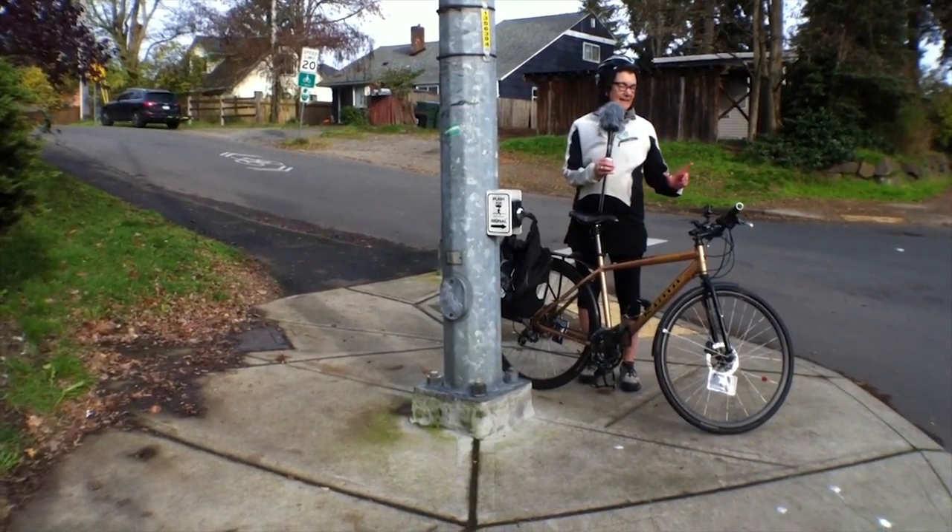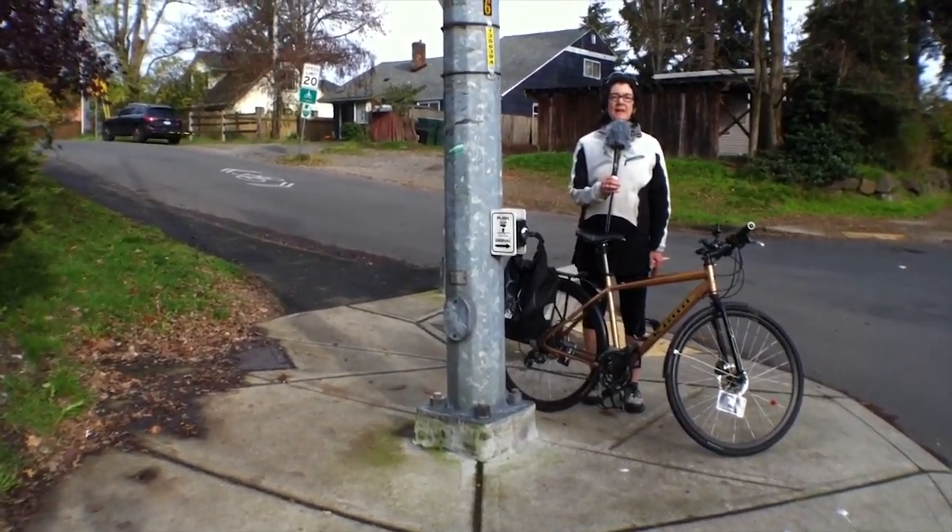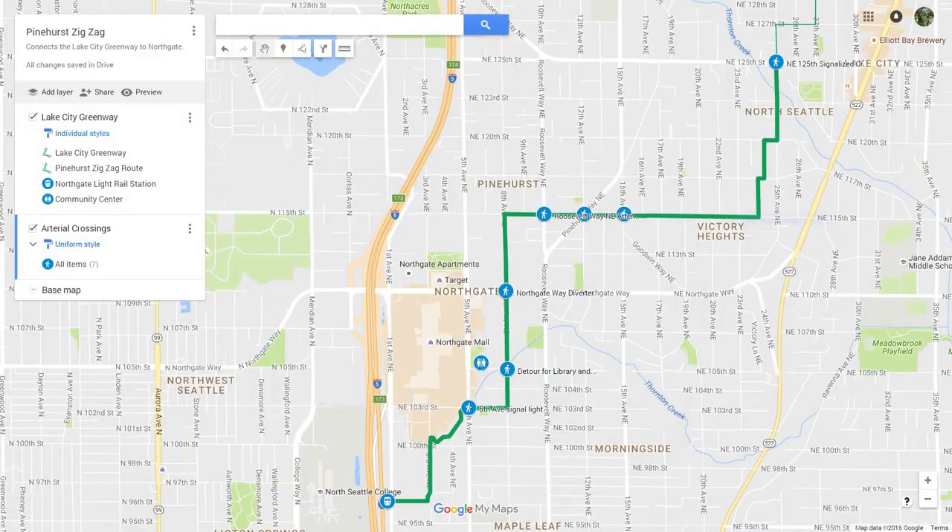We're looking at a connection from here to what I call the Pinehurst Zig Zag. It's a route that goes through the Pinehurst and Victory Heights neighborhoods and gets you safely and calmly to the Northgate area.